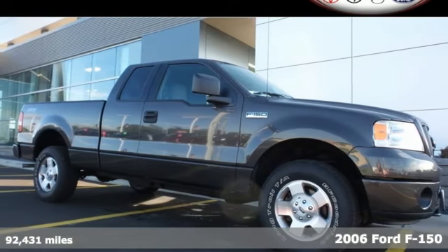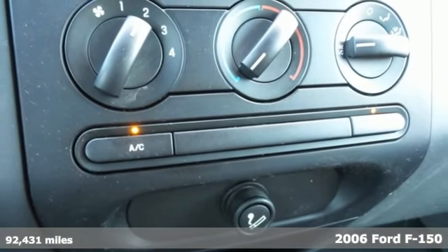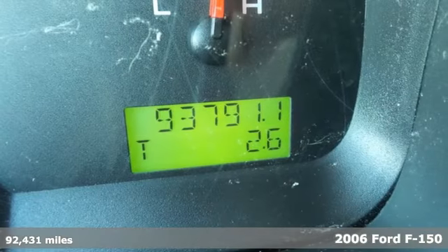Here's a 2006 Ford F-150. Ford knows how to build a truck. You get a powerful engine, along with new standards of safety and comfort.